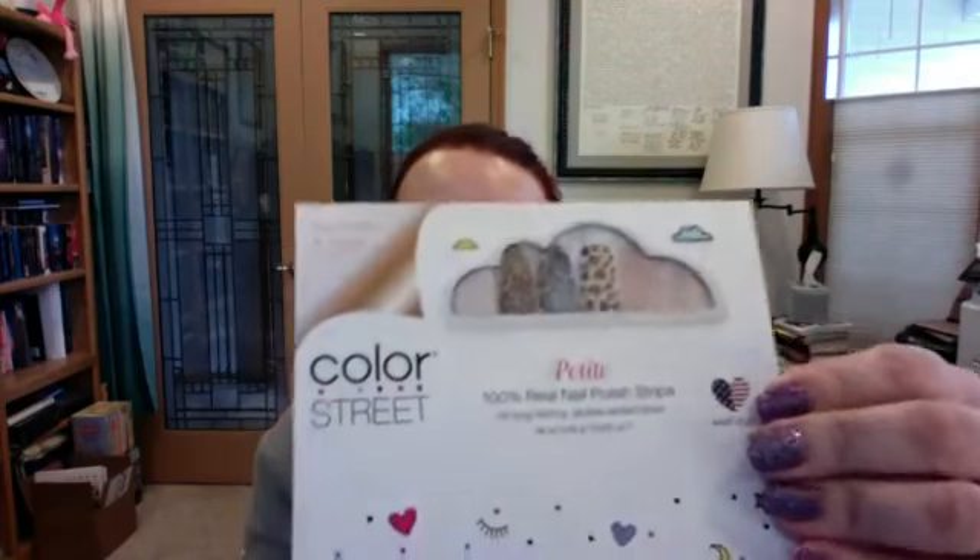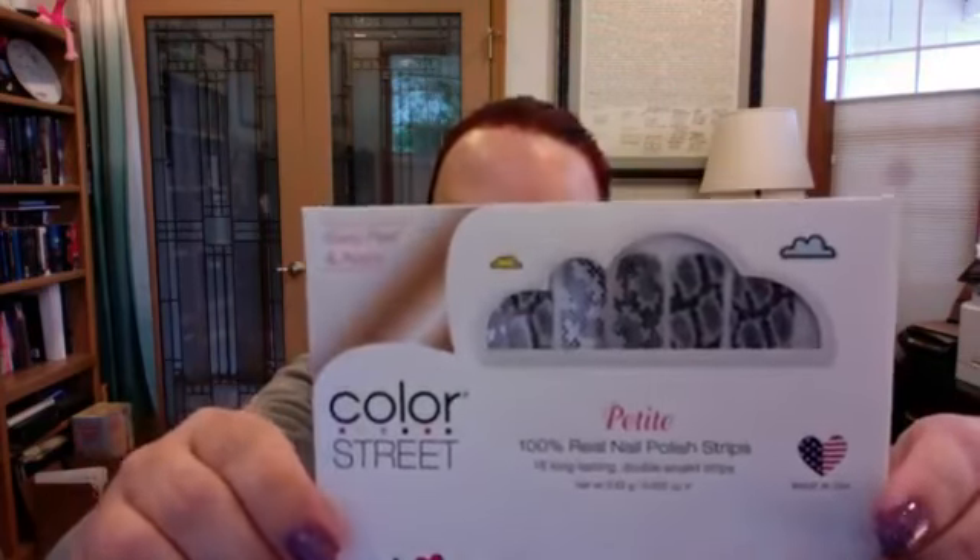These are the fall bundle that I got to order as a stylist. Now this is not all of them, this is just some of them. There are a couple of petites in here. We have got Take Me Out — it's got that cat vibe print, that's one of the petites. And one of the other petites is actually really quite pretty. It is Good Night Hiss, and it kind of reminds me of Amazonian from last year, only this one has got the grays and the blacks in it.